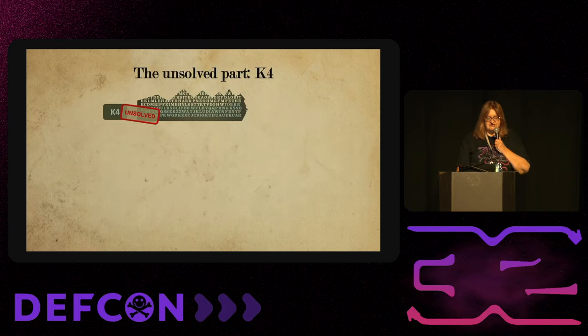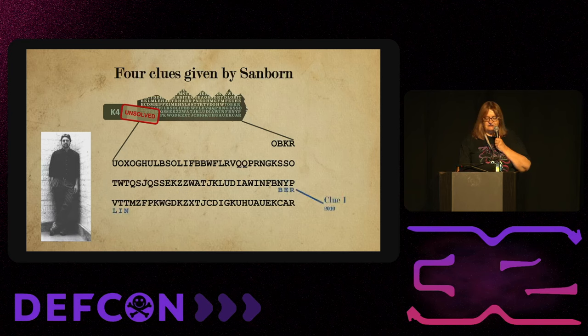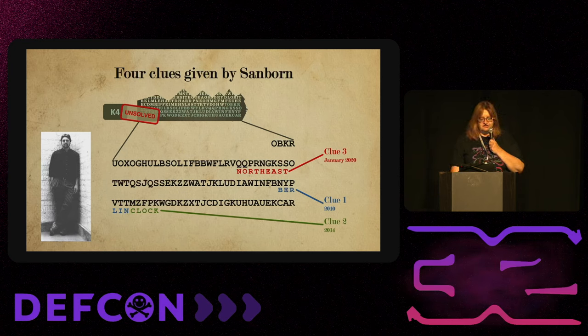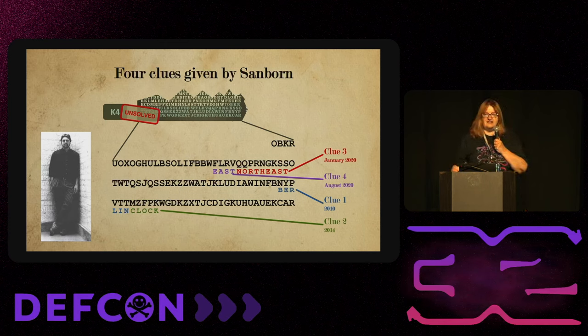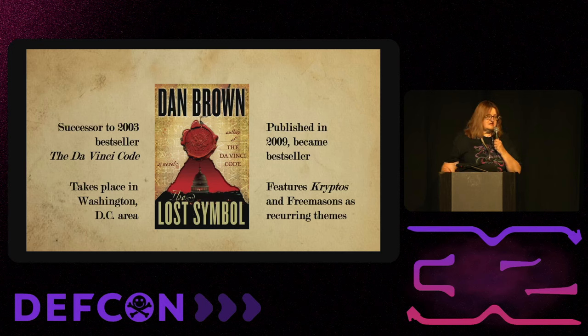K4 is one of the most famous unsolved codes in the world. Sanborn has given clues: in 2010, he revealed that starting at the 64th character there is the word BERLIN, and after that the word CLOCK — so there's been a lot of research on clocks in Berlin. In January 2020, he gave the clue NORTHEAST, then during the pandemic he added EAST. It's embarrassing because we have a big chunk of supposedly deciphered text and still don't know what it says.